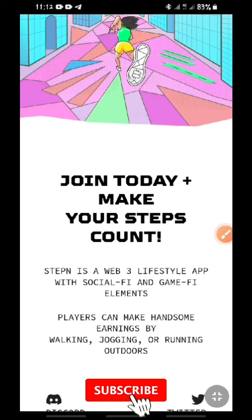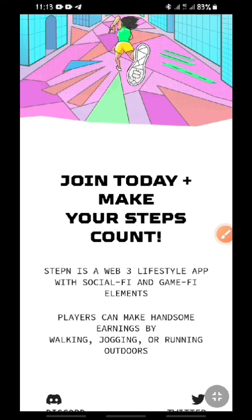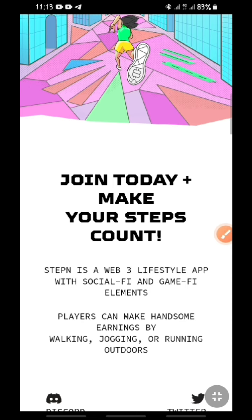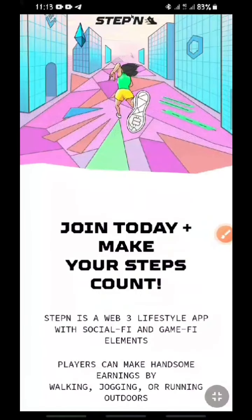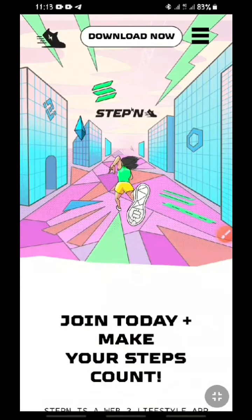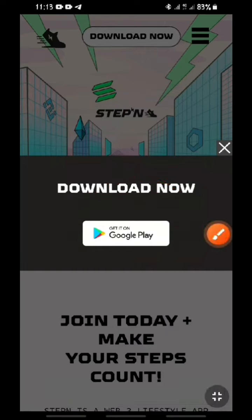You see the information right here that says: 'Join today, make your step count.' What does this mean? How can your step count? You're going to make money by simply taking steps. You just do exercises — walking from one place to another — for free. You can do this with this app and make money. Most people do exercise morning and evening; you can do that and make a lot of money using this platform. When you click the button that says 'Download it now,' it takes you straight to their Google Play link.